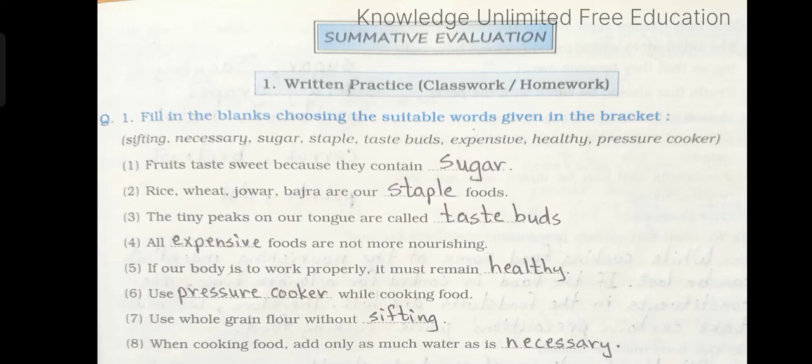Number 3: The tiny peaks on our tongue are called dash. Answer: taste buds. Number 4: All dash foods are not more nourishing. Answer: expensive. Number 5: If our body is to work properly it must remain dash. Answer: healthy.